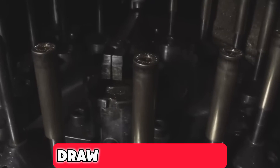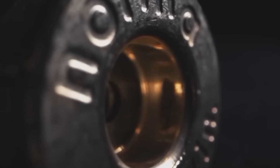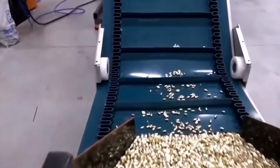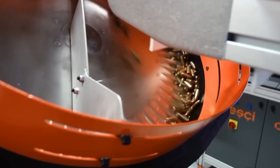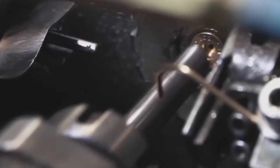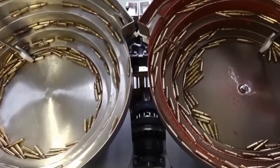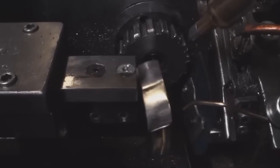The next crucial step is drawing and forming, where the brass discs are transformed into bullet cases. This process involves feeding the discs into a drawing press, which stretches them into cylindrical shapes. Typically, this drawing occurs in three stages to prevent the brass from breaking or becoming too thin. Each stage gradually stretches and lengthens the cylinder to achieve the desired dimensions, while ensuring the case's mouth and neck — where the projectile will be seated — are precisely shaped for a perfect fit and proper pressure.